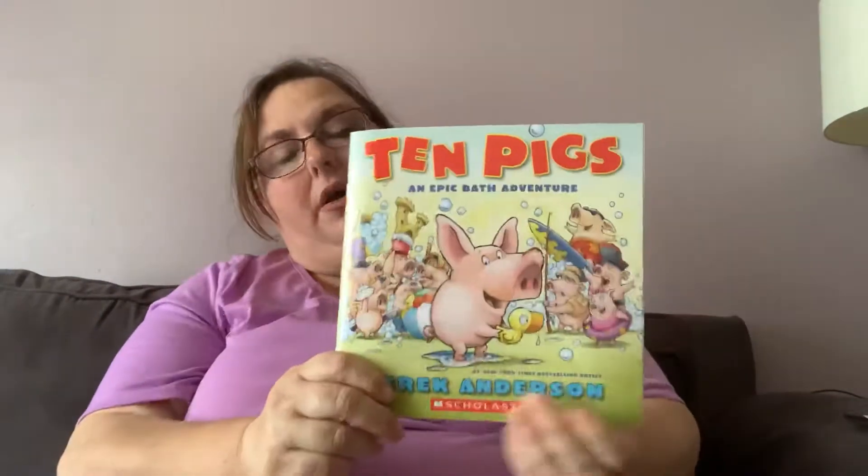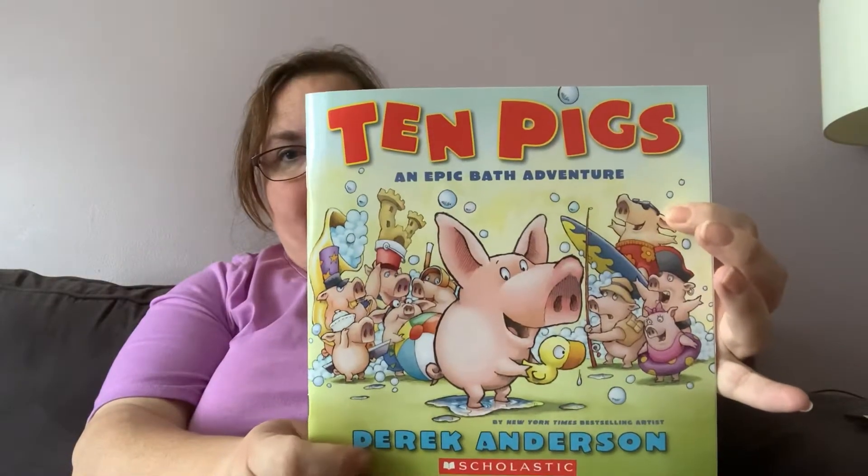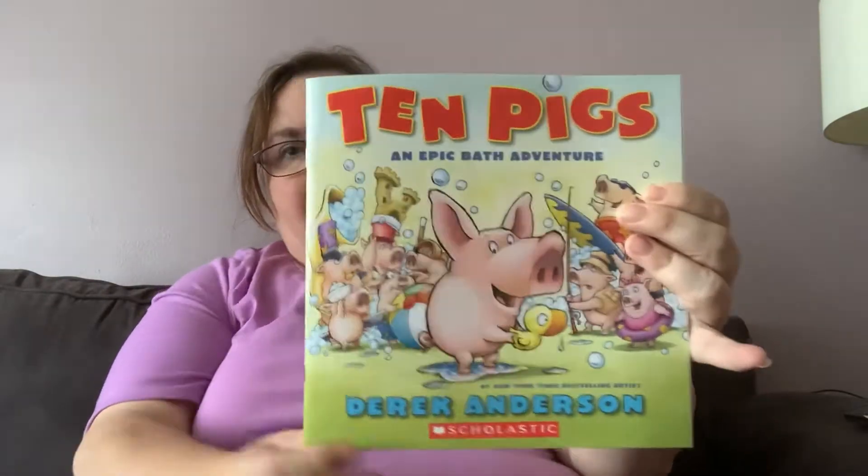Hi everybody! I'm here with our second read aloud for today. It's Ten Pigs: An Epic Bath Adventure by Derek Anderson.